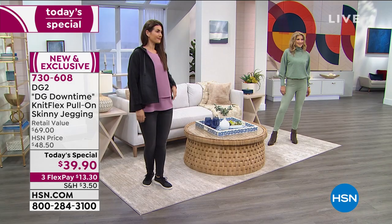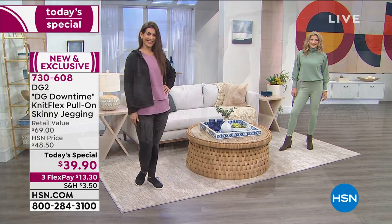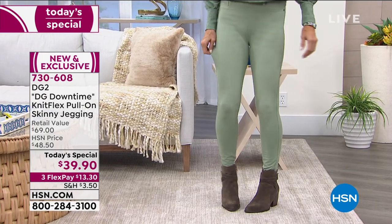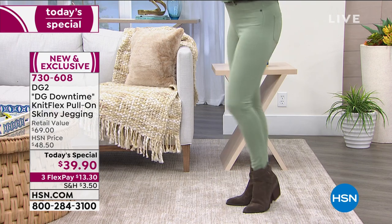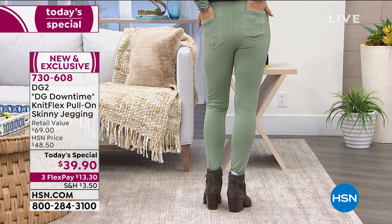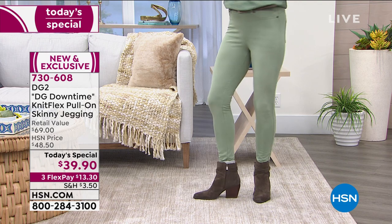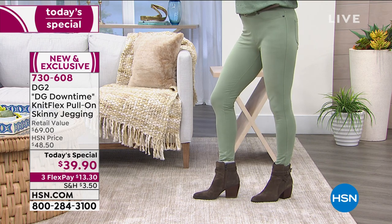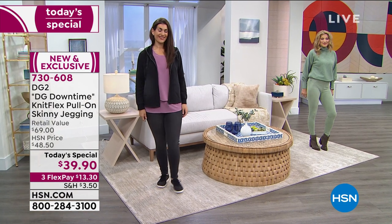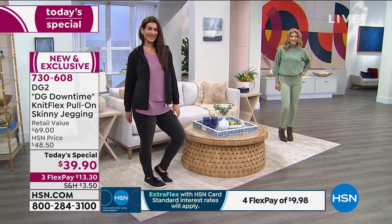These are $39.90. We have three flex pays for you — three monthly payments of $13.30 — and they retail for $69 because this is premium quality. It has 8% spandex, which is the most expensive fabric. When you look at that retail value of $69, you're getting a premium product here — it's a jegging, but it's giving you the look of tailored denim.